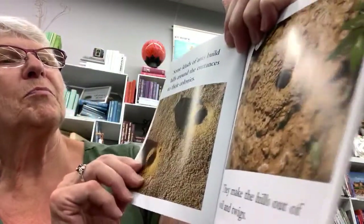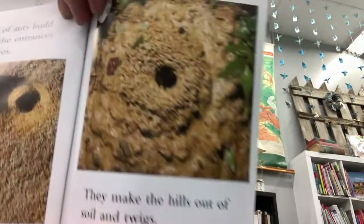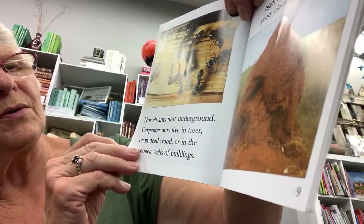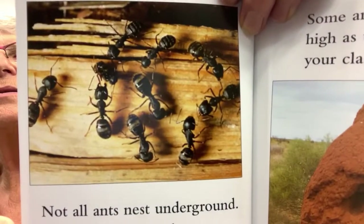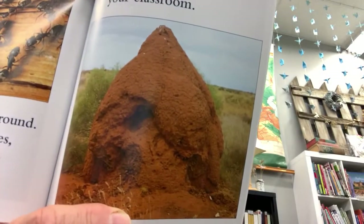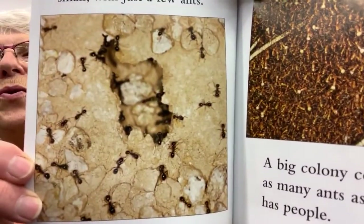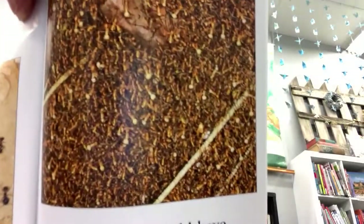Some kinds of ants build hills around the entrances to their colonies. They make the hills out of soil and twigs. Not all ants nest underground — carpenter ants live in trees, in dead wood, or in the wooden walls of buildings. Some ants build hills as high as the ceiling of your classroom. That is one big ant hill! Small colonies are very small with just a few ants, but a big colony could have as many ants as a big city has people.